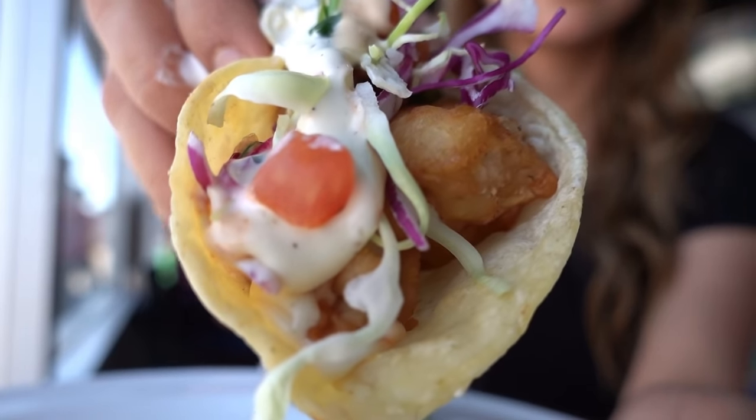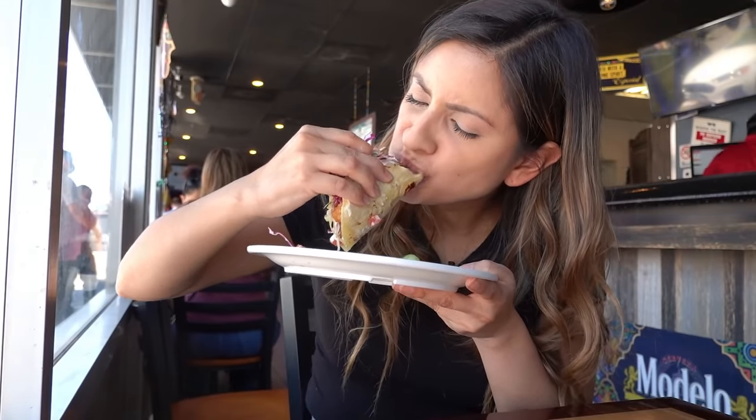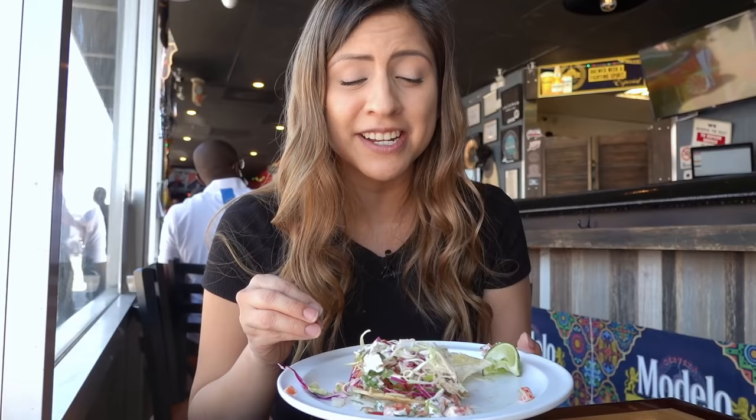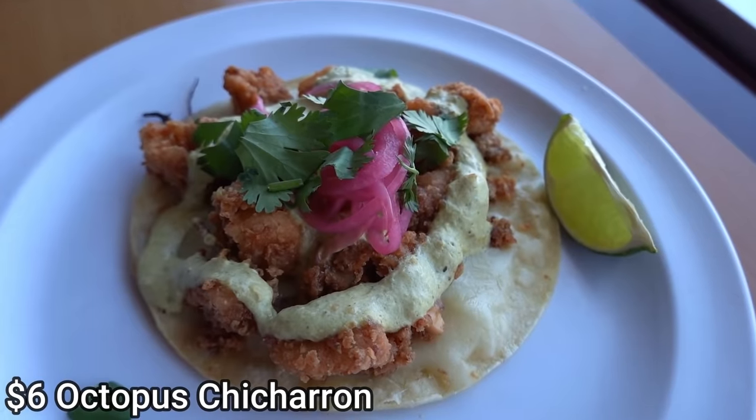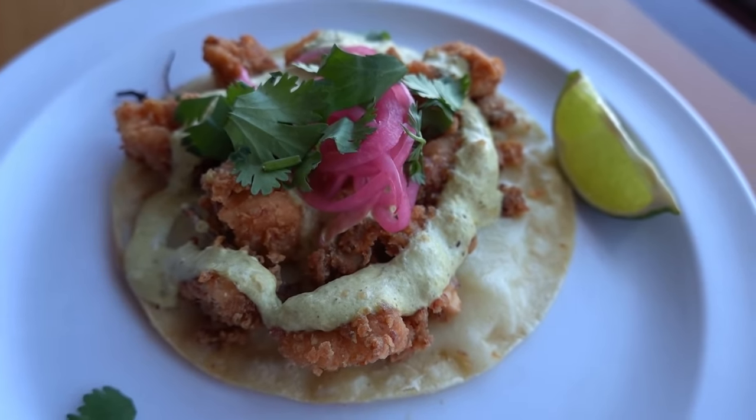If you're going to try Baja-style food, you just have to get the classic fish taco. Here you can get it grilled or battered, and it comes with cabbage, pico de gallo, and chipotle aioli sauce — and don't forget to add lime. This taco brings me back to when me and my family would go to Ensenada and get fish tacos on the beach. The batter is nice and crunchy, the fish is very flaky, and the chipotle aioli is very tangy. There's also a comforting taco that's full of melted cheese, crispy octopus, and a creamy tomatillo sauce — even if you don't like octopus, I guarantee you'll like this one.